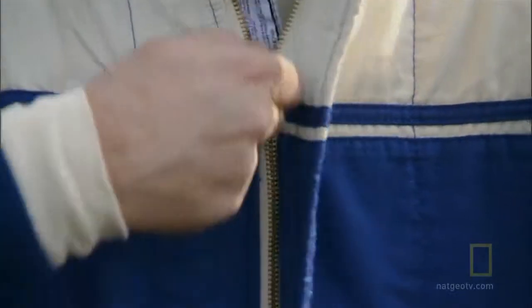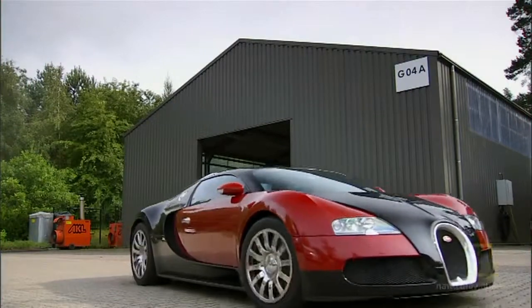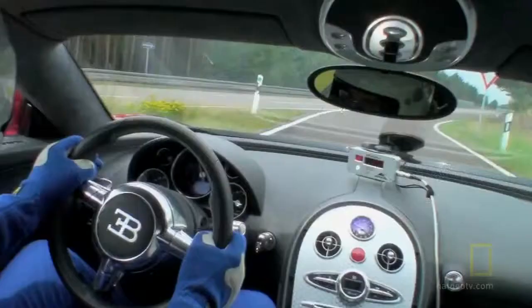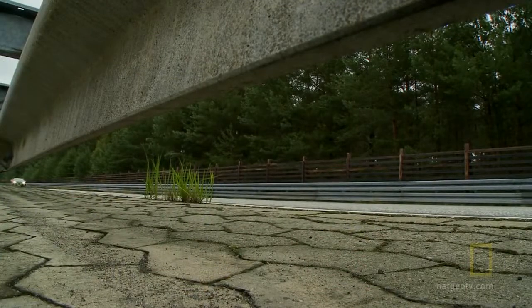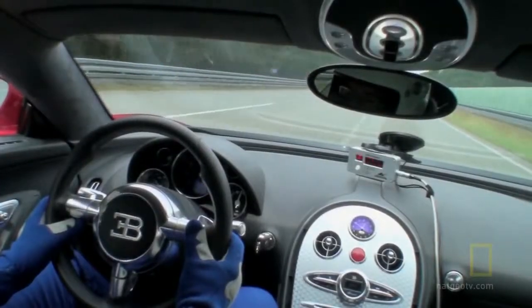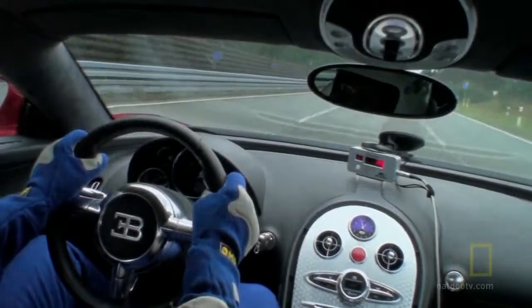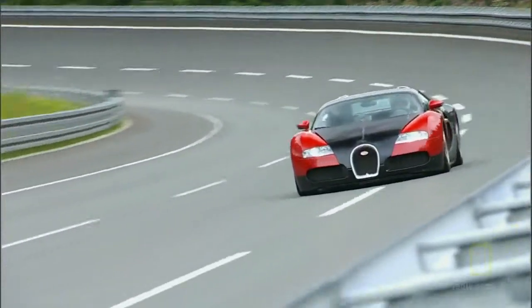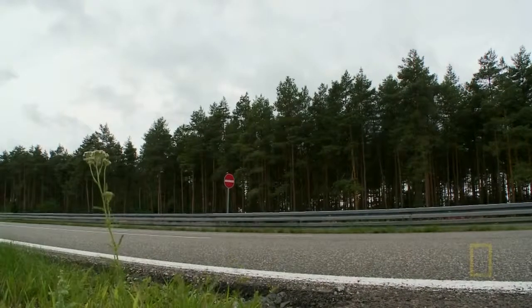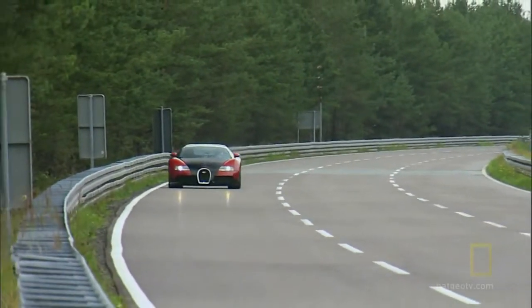The high-speed oval allows the Veyron to hit its top speed of 253 miles an hour. First, a few laps to warm up the car, then the driver accelerates into the next banked corner at about 155 miles per hour. Here the Veyron is only using 280 horsepower. It needs its remaining 721 horsepower to reach its top speed. When the car comes out of the banked curve and onto the straightaway, you floor it and hang on.